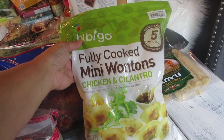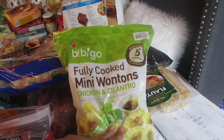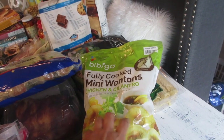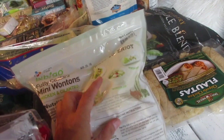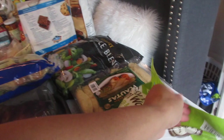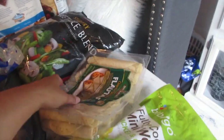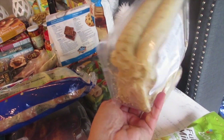I got fully cooked mini wontons — chicken cilantro flavor. I fry them and use the dipping sauce recipe on the back, which is really good. You can also add them to fried rice, soups, or wonton rice. For the price there's a lot in the bag and they taste really well.